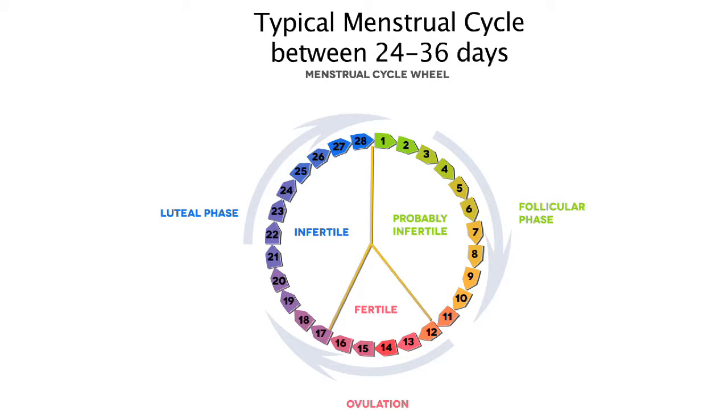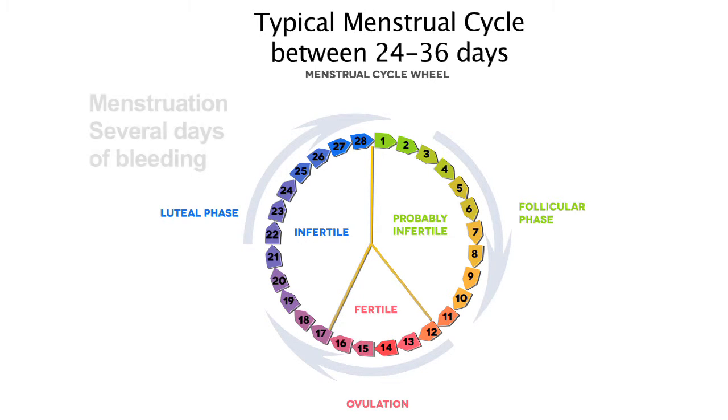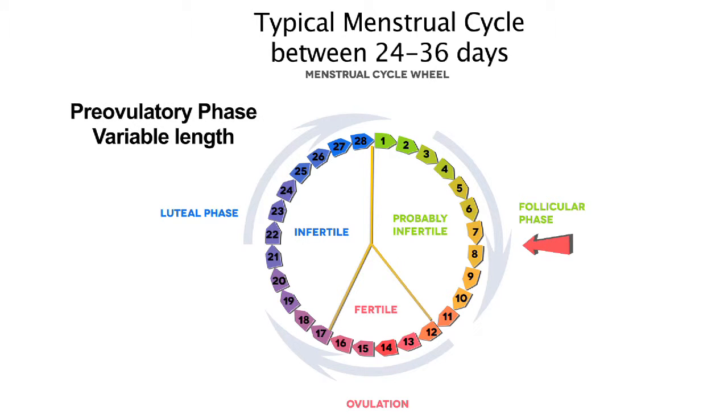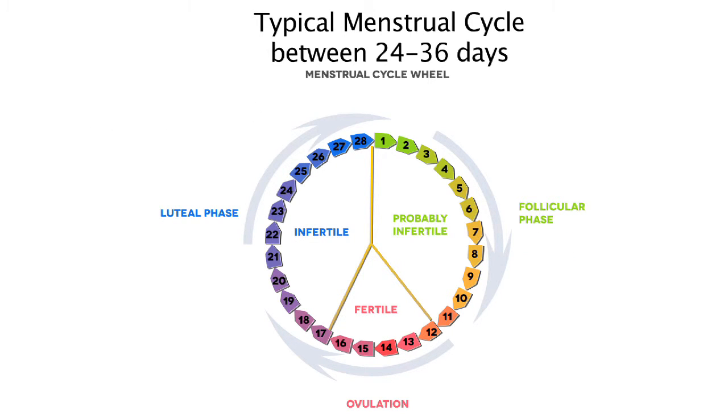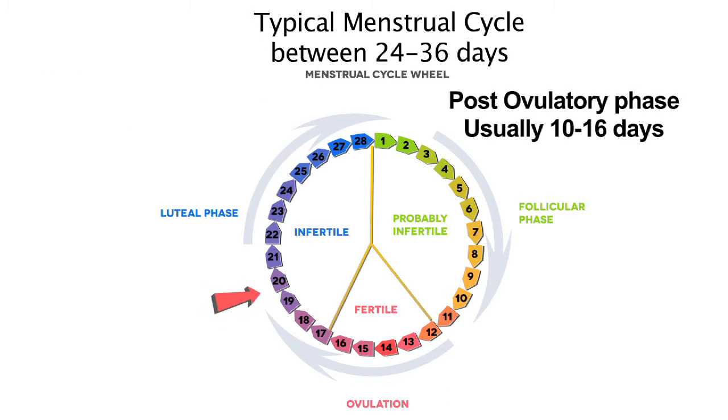Let's look more closely at the menstrual cycle. A woman's cycle begins at the first day of bleeding. After several days of bleeding, there is a pre-ovulatory phase, which is variable in length from month to month and from woman to woman. Once ovulation occurs, the post-ovulatory phase is fairly constant, about two weeks long. So knowing when a woman ovulates makes it easy to know when her next menstrual period will begin.